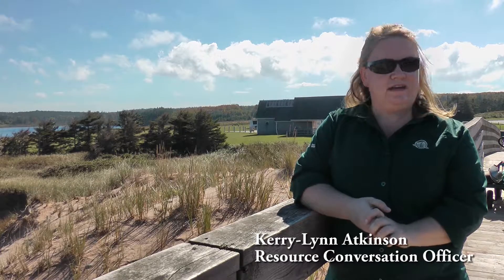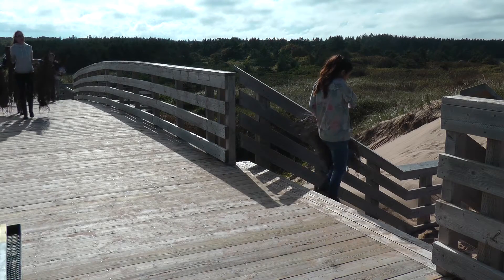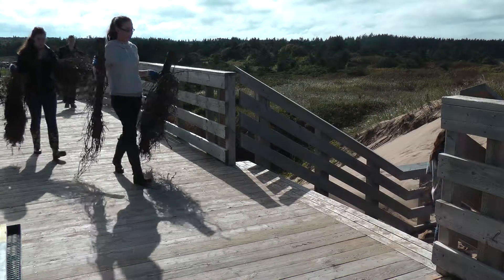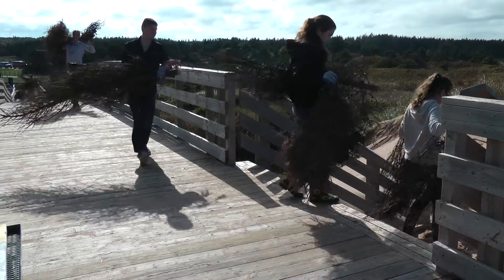Today a plant ecology class is coming — 22 students from the University of Prince Edward Island. They're going to help lay a whole new ridge line of recycled Christmas trees at the front of this site, about 60 trees along the front edge.